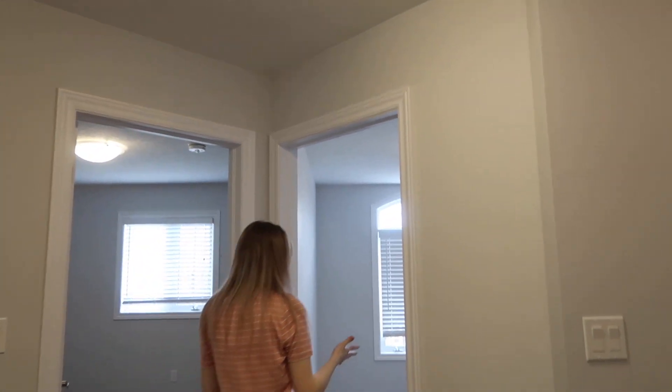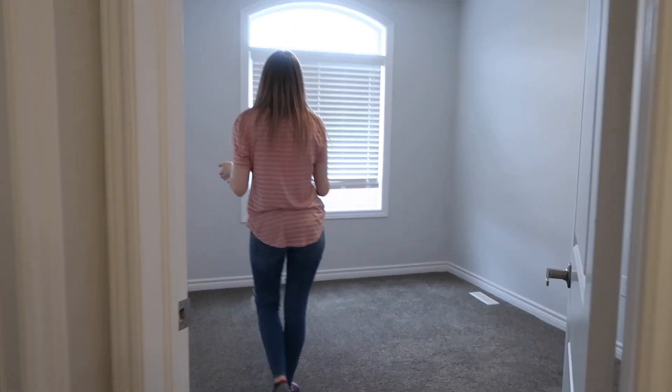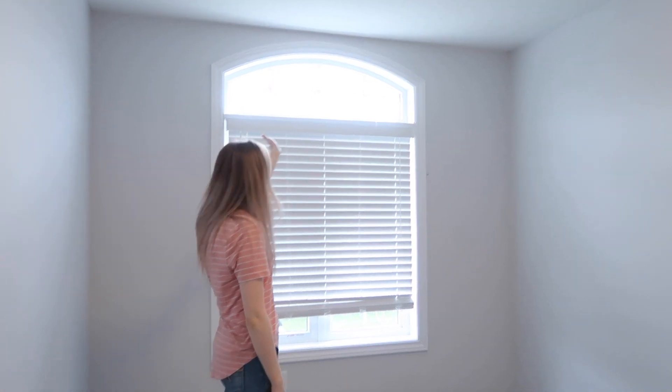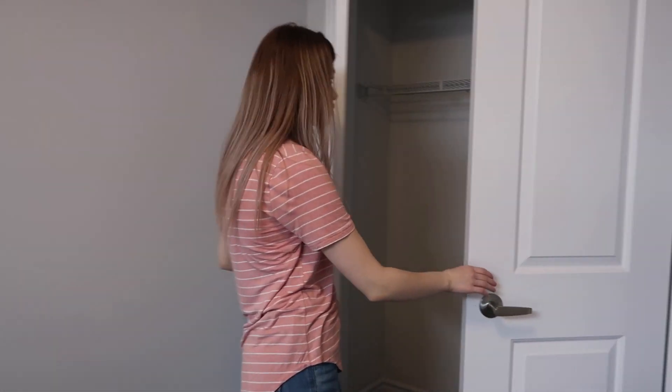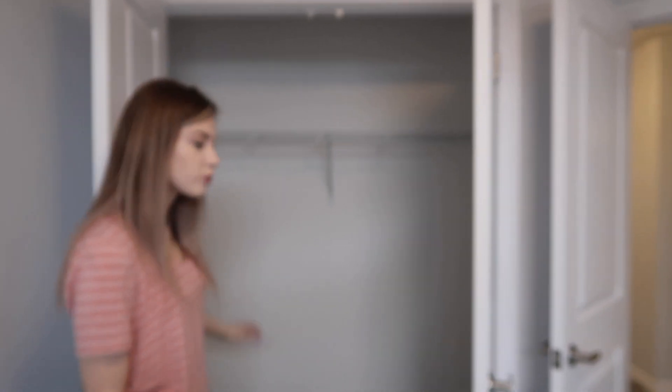We have these two bedrooms, and this one I think is going to be Aria's room. It is a little smaller but it's got this like girly window at the top of it. And here's the closet — you pull instead of turning the door handle, for some reason, but it's just a normal closet.